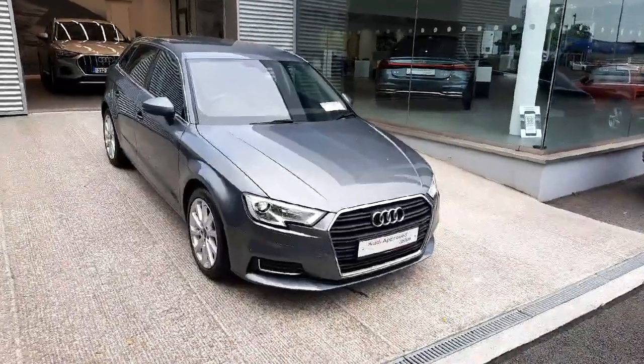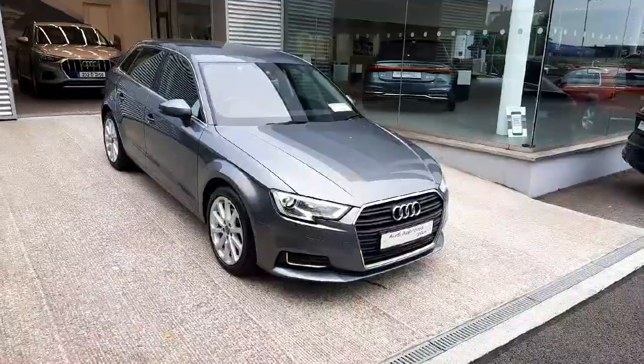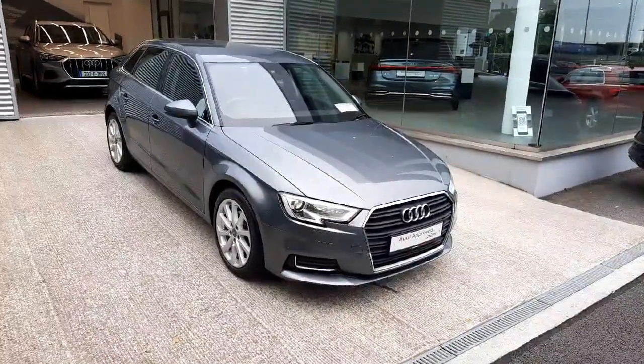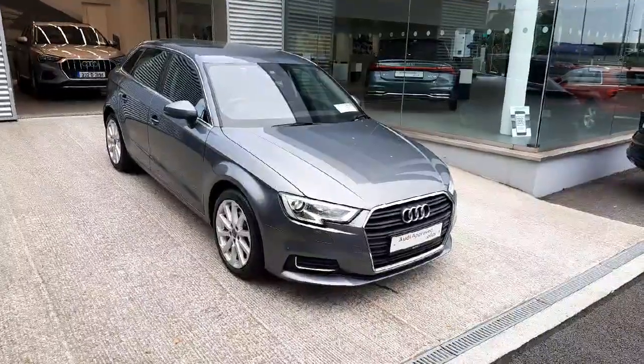Now if you would like any more information on this car, or to arrange a test drive, please give us a call here at 041-213-6200. Thank you very much for watching, bye bye.